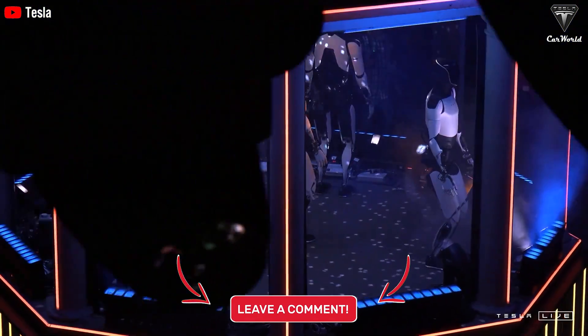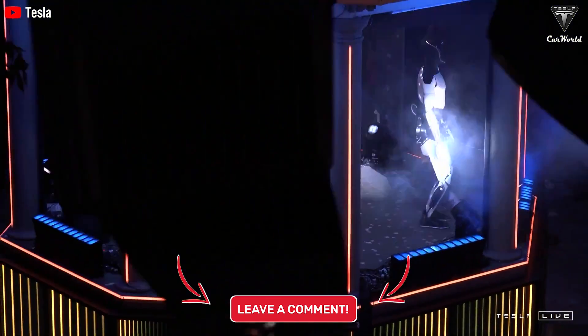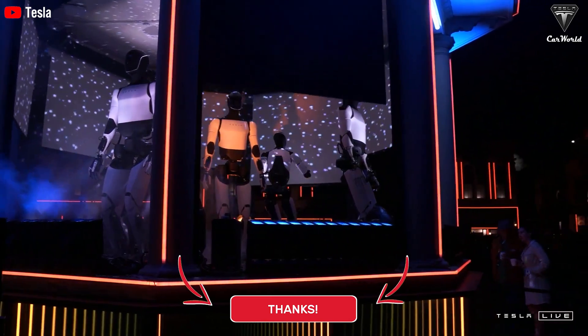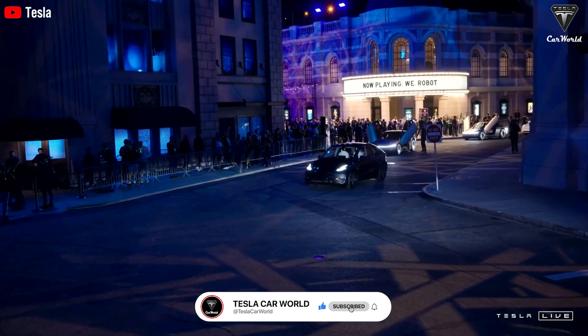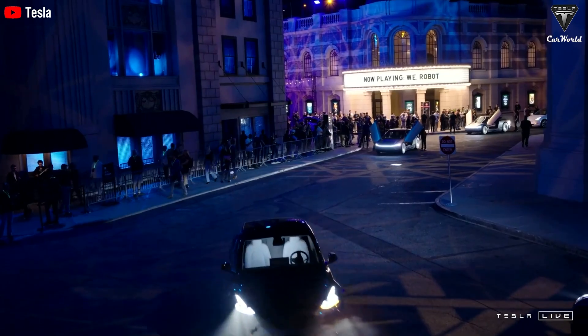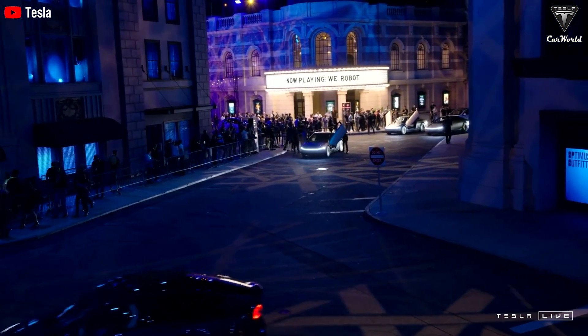Are you considering one for your house or your workplace? We'd be happy if you left comments about this. If you enjoyed this episode, hit that like button and join the Tesla Car World community by subscribing to our channel. Hit the notification bell and stay tuned for fantastic videos coming your way. Until then, stay safe, take care, and God bless.